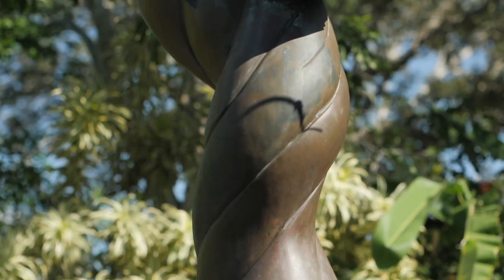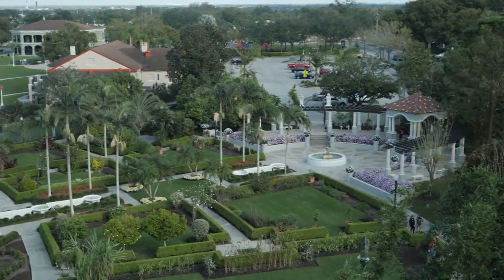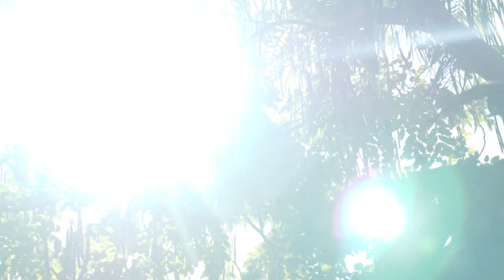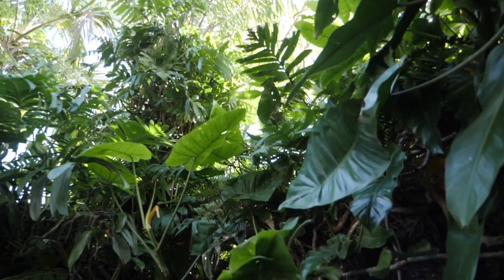An architect by the name of Jay Hood designed the garden in a creative way. The garden tells a story about Florida's history. It starts in our primitive Florida area, which is our native section where we have native plants from central, northern, and south Florida.